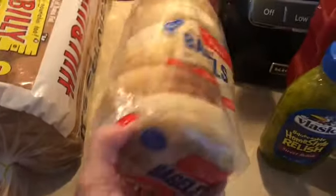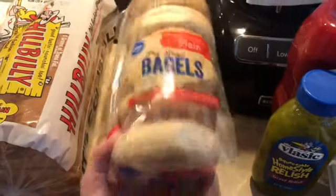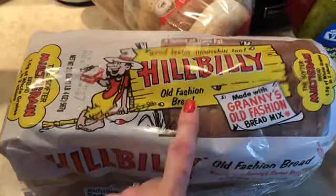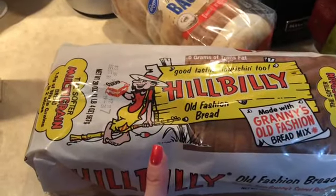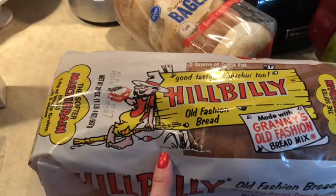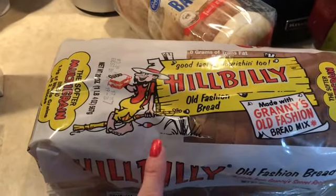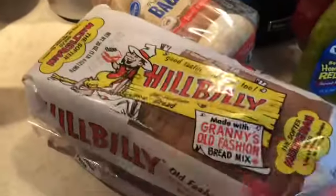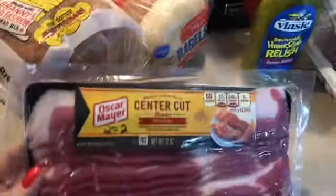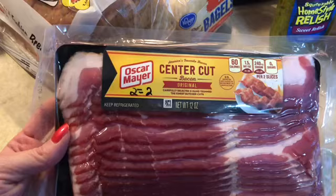My husband needed some bagels — the Kroger plain pre-sliced bagels are six smart points. I also picked up an extra loaf of Hillbilly bread, which is really good — two points for one slice, three points for two slices. If you haven't tried that, give it a try! I also picked up some center cut bacon, which is two smart points for two skillet-cooked slices.